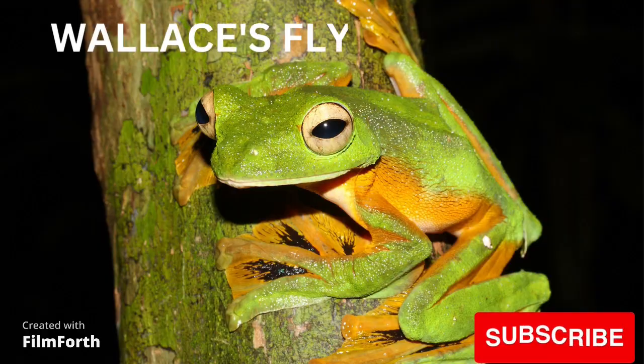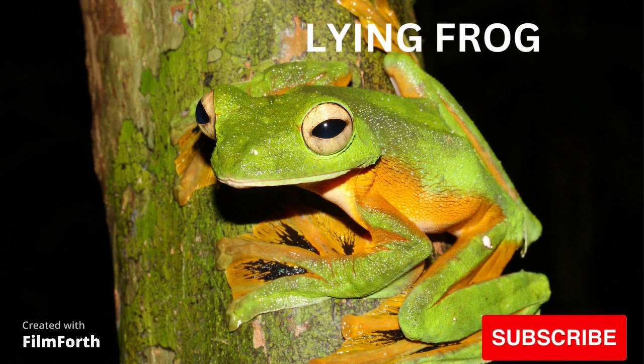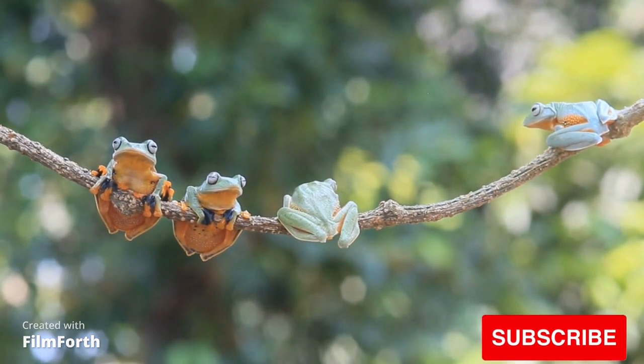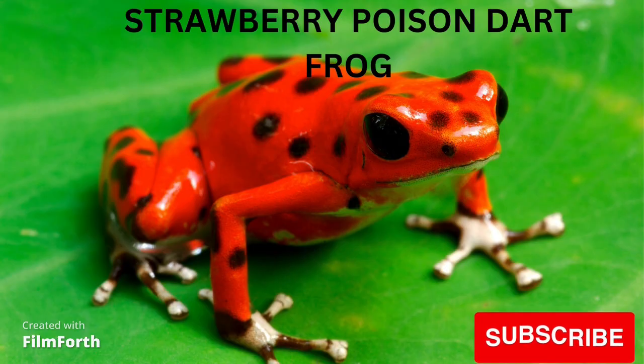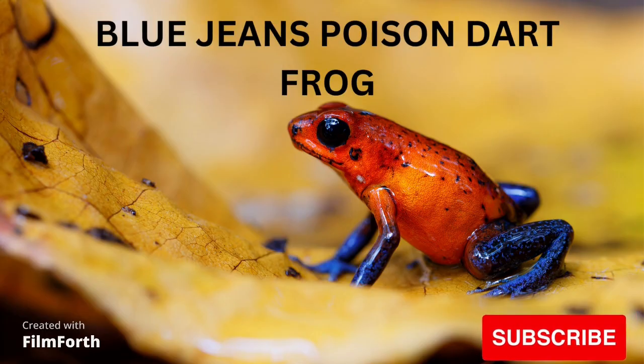Wallace's flying frog. Strawberry poison dart frog. Blue jeans poison dart frog.